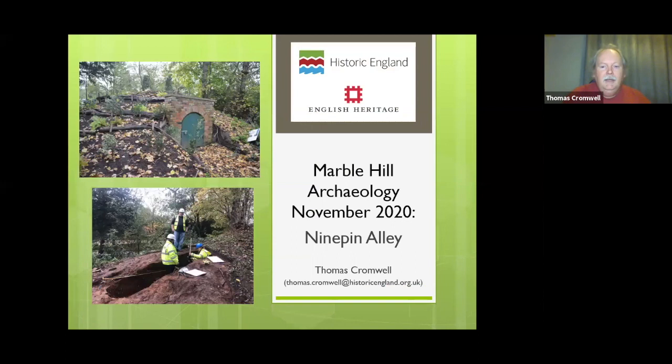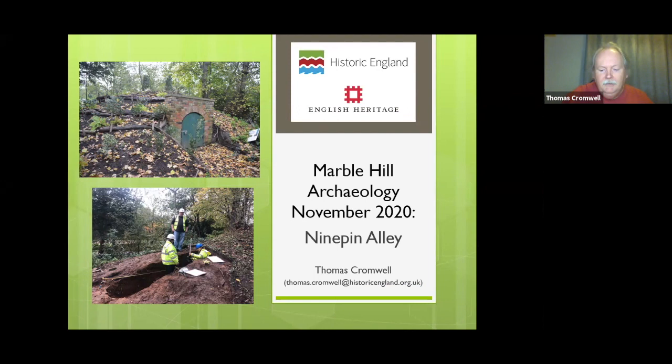Thank you for the introduction. I'm an archaeologist working for Historic England. I've been involved with the Marble Hill project for several years now, from before the Heritage Lottery Fund application right through to now. For those of you who aren't familiar with Marble Hill, this is the site as viewed from above — the brownish grass on a particularly hot summer day — and it's one of many houses that were built along the Thames here in the 18th century when the Hanoverian Court moved to Hampton Court, the river obviously acting as a nice highway.